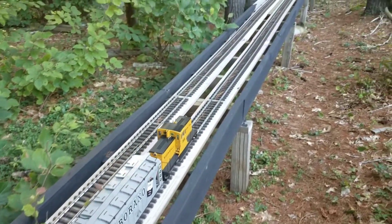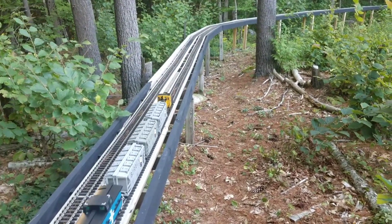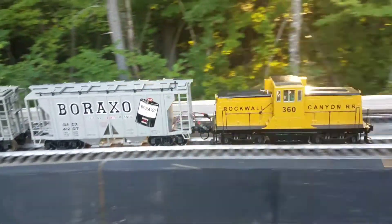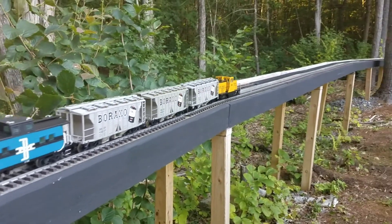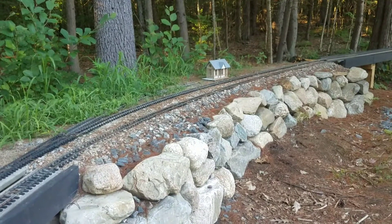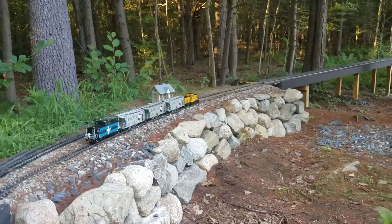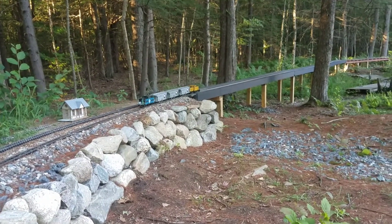That's a USA Trains 44-tonner — they've been out of production for quite a while now. It's a neat little engine and there are still a few parts available at Charles Rowe in Malden, Massachusetts for them, but not much left. The paint scheme on that engine is inspired by the New Hampshire Central Railroad, number 360. That locomotive actually does exist at the Calmly Scenic Railroad in North Common, New Hampshire.